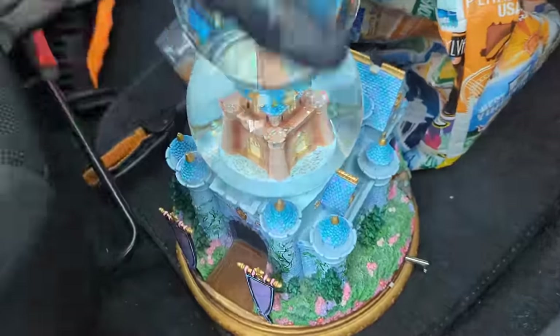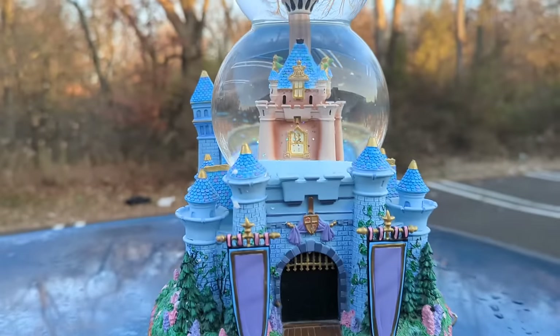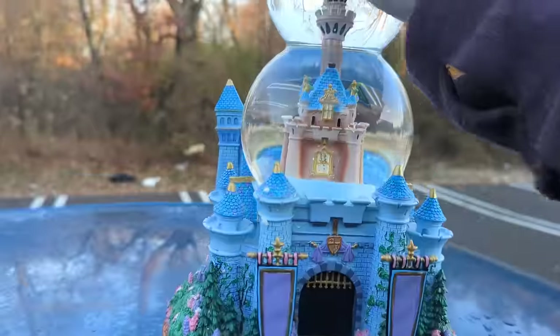YouTube, it is Thanksgiving morning, I am out dumpster diving. I have to show you something. I'm at a thrift store dumpster. I just found what I think is the biggest deal of a dumpster find. This is an authentic Disney music box — I'm shaking right now, I'm literally shaking. This thing is in perfect condition.